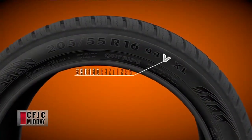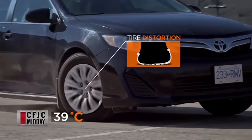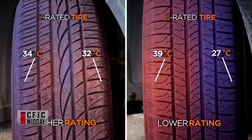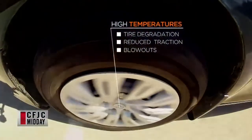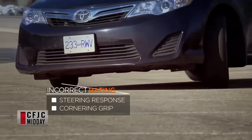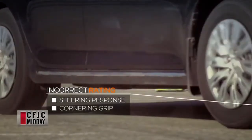A couple of things tire speed ratings really dictate — number one, tire temperature. When you use a tire with the wrong speed rating, it's going to flex and squirm under pressure, causing increased heat buildup. Higher temperatures can have a big impact on your tire's performance and durability. You could be risking tire degradation, reduced traction, and even blowouts. With an incorrectly rated tire you could also be compromising steering response and cornering grip, because low-rated tires have lower quality construction.